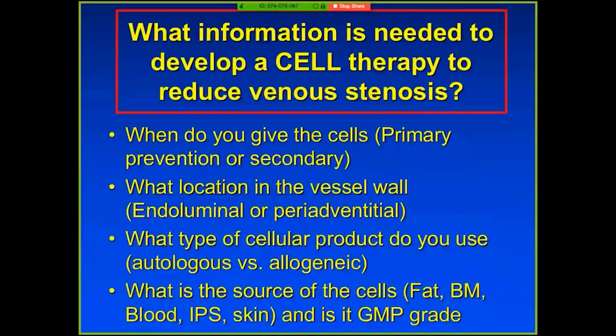When thinking about stem cells, how do you unravel delivery aspects — when and where are you going to deliver them? I think there are four key factors. Most of our work has been for primary prevention: at the time of fistula creation, we want to offset the natural history of stenosis formation. Whether that's cell delivery or drug delivery, we think the adventitia has a natural advantage. One advantage of going peri-adventitial is you can give a lot of drug or cells to the area of injury, and it doesn't wash out — you don't get a first-pass effect like you do endoluminally where some drug or cells wash out.